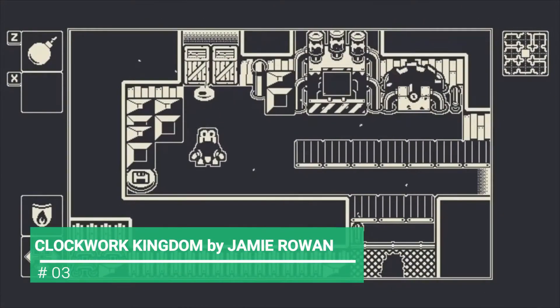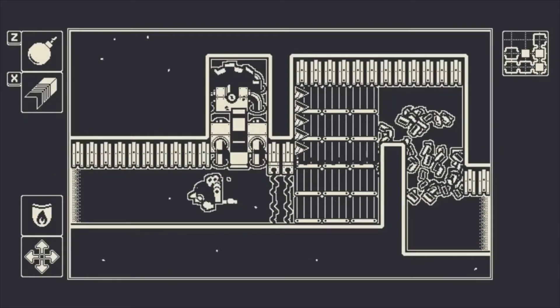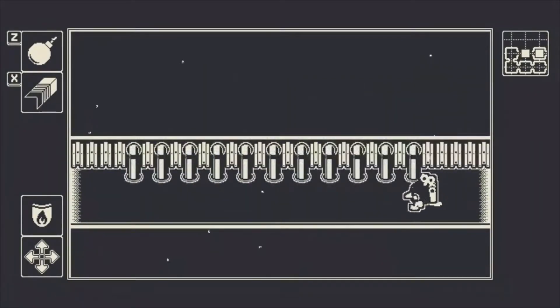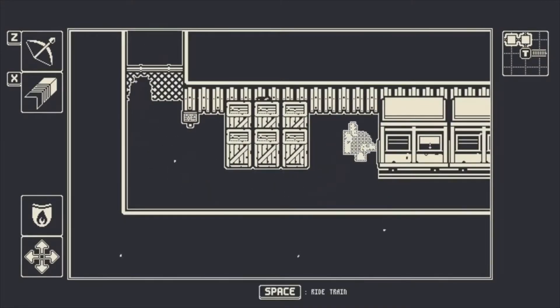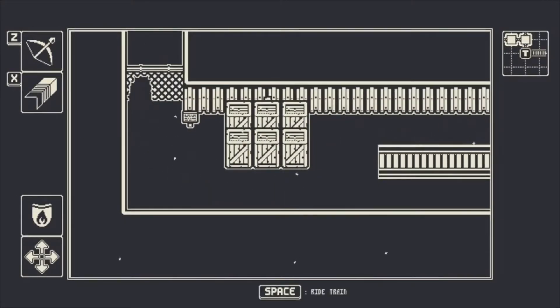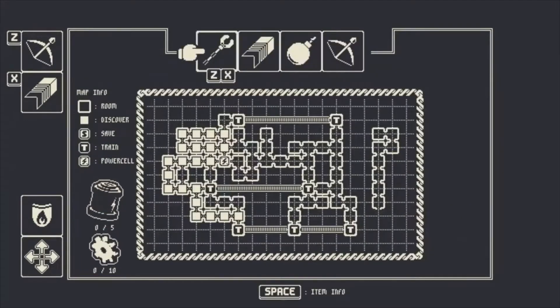In number 3 we have Clockwork Kingdom by Jamie Rowan. This is a game where you are set in a toy factory, and you, being one of the toys who gained consciousness, are trying to break free. The game also features different items, abilities, and secrets. You can play this game for the price of $2.